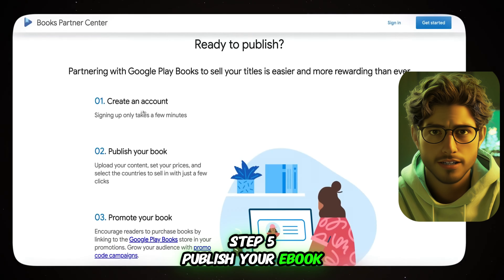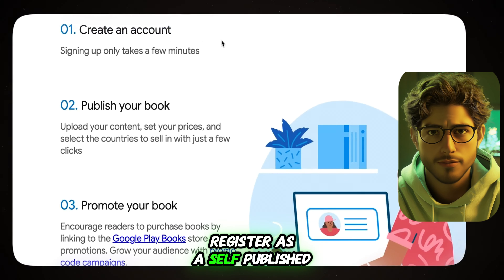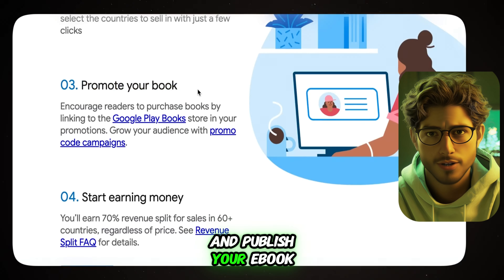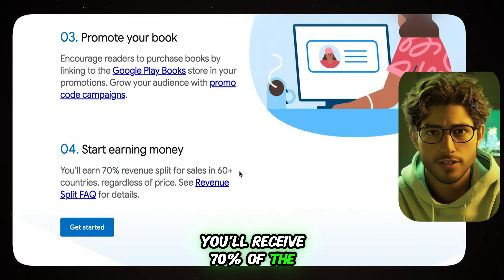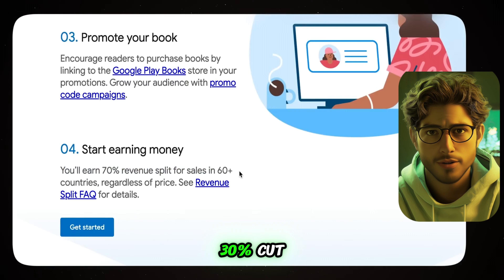Step 5: Publish your e-book. Moving on to publishing, register as a self-published author on Google Books and publish your e-book. Set a competitive price, e.g. $9.99. For every sale, you'll receive 70% of the revenue, while Google Books takes a 30% cut.